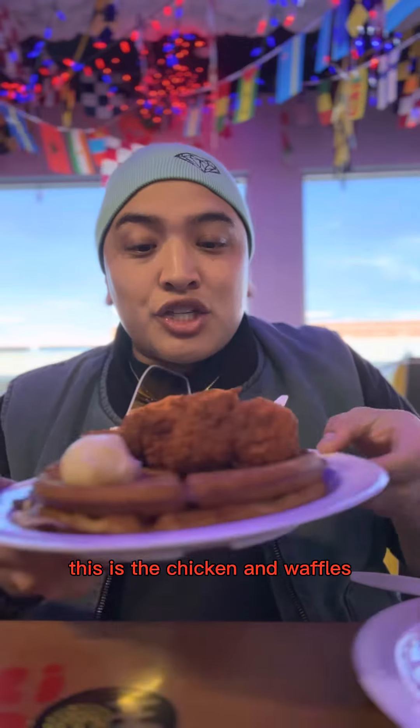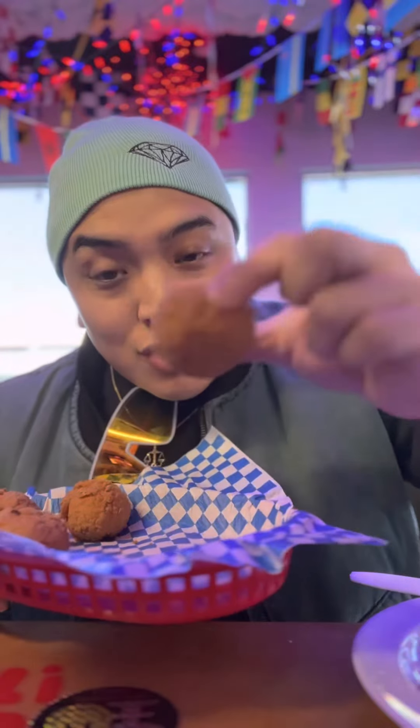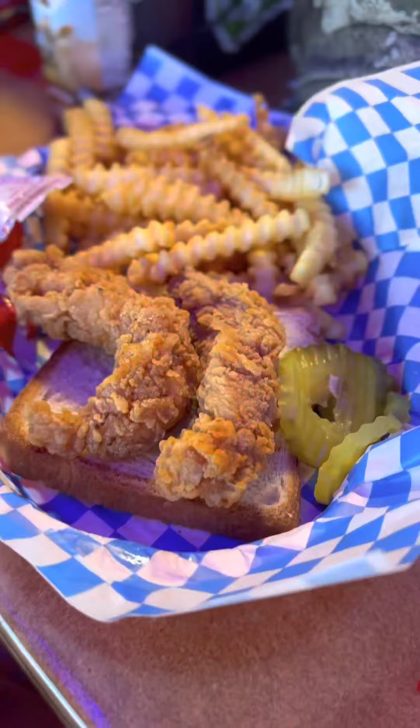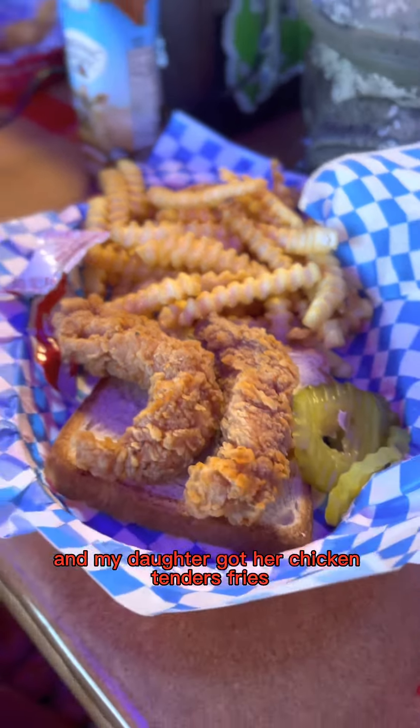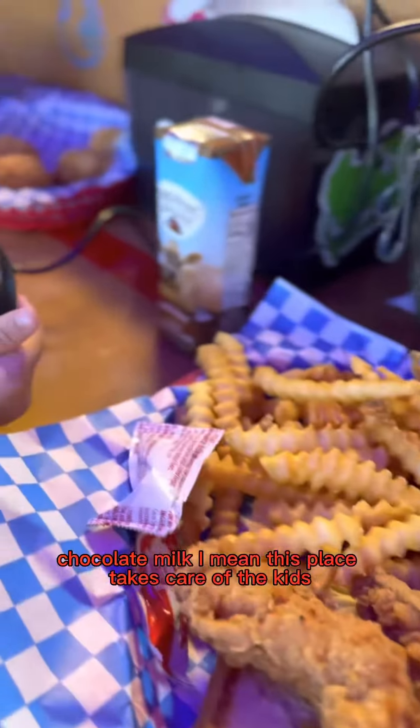This is the chicken and waffles. Hot. And my daughter got her chicken tenders, fries, chocolate milk. This place takes care of little kids, you know what I mean?